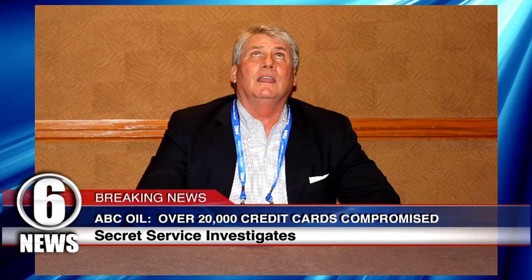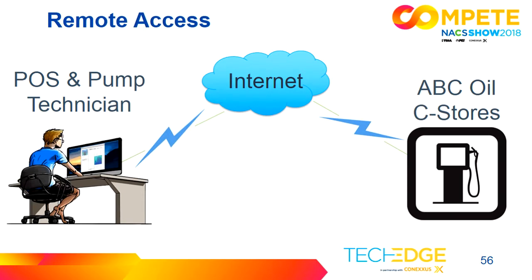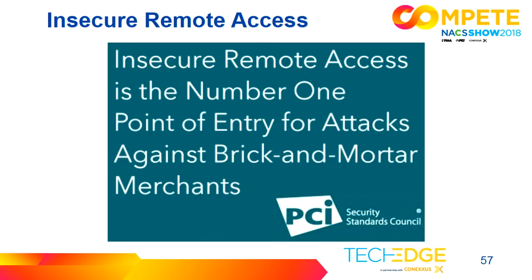Gray's back — Channel 6 is reporting that over 20,000 credit cards have been compromised and the Secret Service is investigating. Our next fraud case study is on remote access. ABC Oil uses a third-party technician to support their payment systems, point of sale, and pumps. The technician installed a remote access system so they could access the location without physically traveling there, which saves money and travel time. However, the problem is the technician installed this remote access unsecurely. According to the PCI Security Council, insecure remote access is the number one entry point for brick-and-mortar attacks against payment systems.